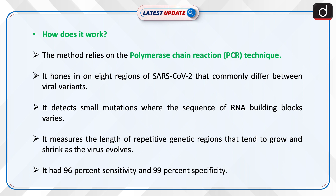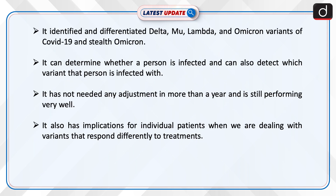It had 96% sensitivity and 99% specificity. It identified and differentiated Delta, Mu, Lambda, and Omicron variants of COVID-19, and Stealth Omicron. It can determine whether a person is infected and can also detect which variant that person is infected with.